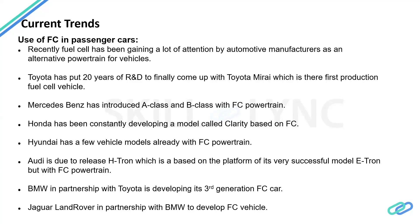The E-Tron is a fully electric vehicle, but Audi has taken that platform and added a fuel cell powertrain to it. BMW has also been doing research and is going to come up with a third generation fuel cell vehicle called the X7, working in partnership with Toyota. Jaguar Land Rover has been in partnership with BMW, which in turn has been partnering with Toyota. So there is a lot of collaboration between companies to harness knowledge — some started early, like Toyota, while others like BMW and Jaguar Land Rover are starting now.